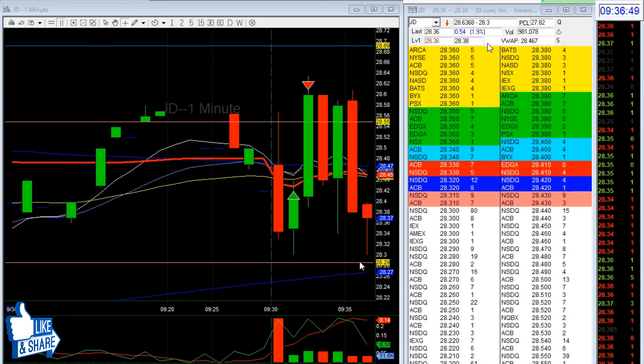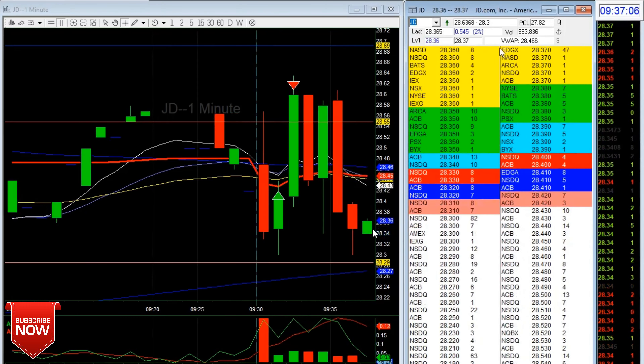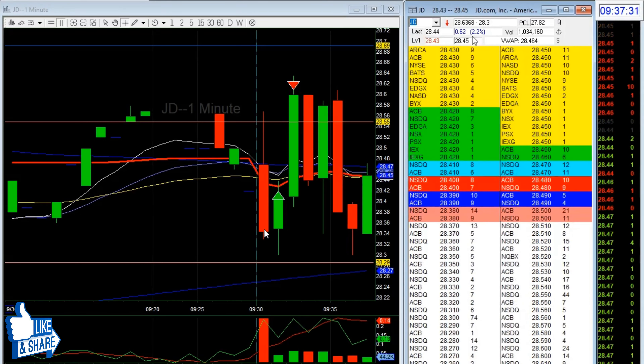I was watching the moving averages — this is the 200 MA, that one is the 100 MA, then the 45, 20, and 9. I said if price breaks this level, it's going to dump to 28, which is about a 30-cent move. I could risk a few cents on that. It looked like it might form a wedge or triangle, so I waited.